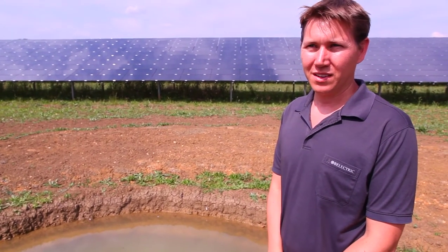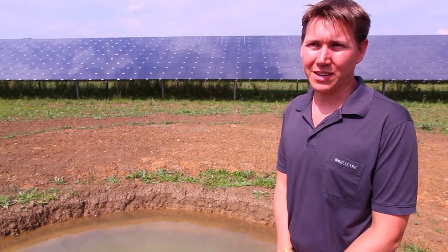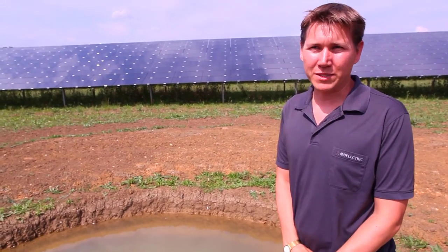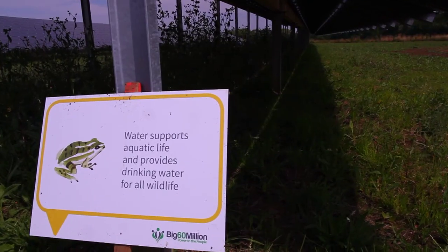All animals require water, so it's necessary to create a constant source of water, which is what we have here. It also enables us to support other forms of life such as aquatic life.